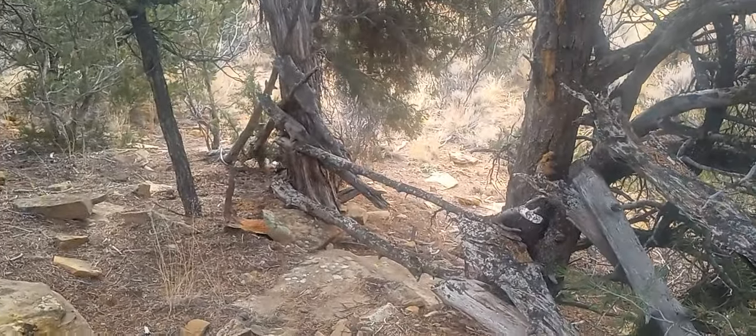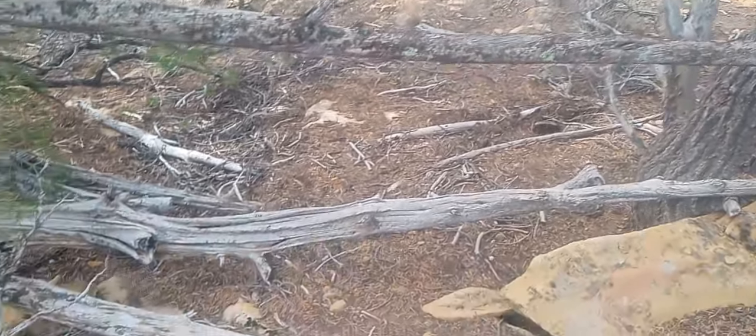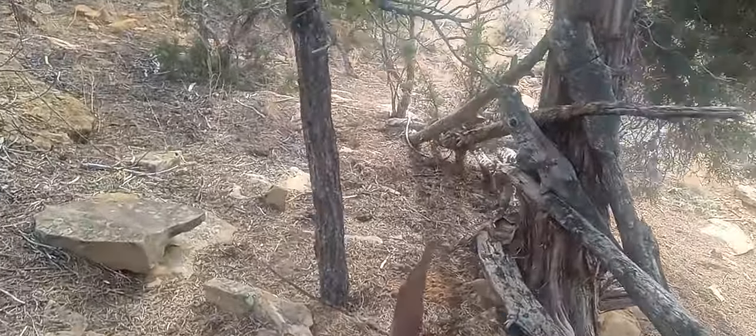It's an old fence. They made everything out of cedar because bugs don't eat cedar — it's a natural insect repellent.